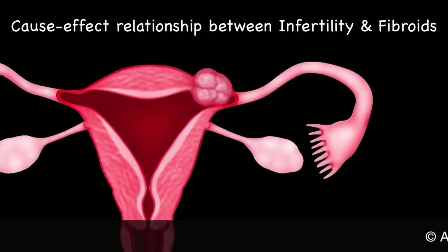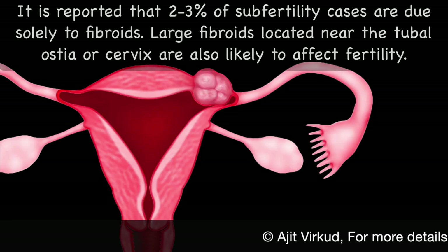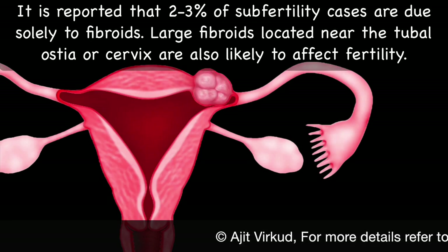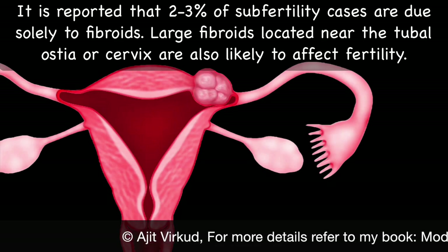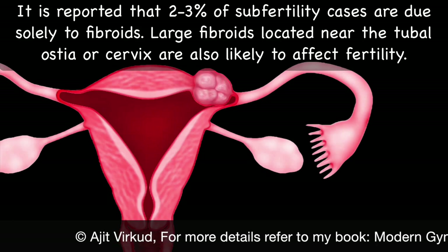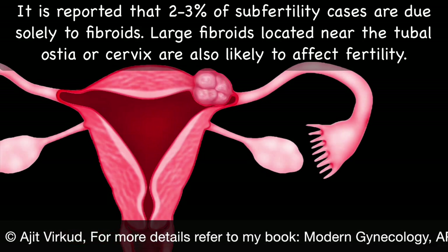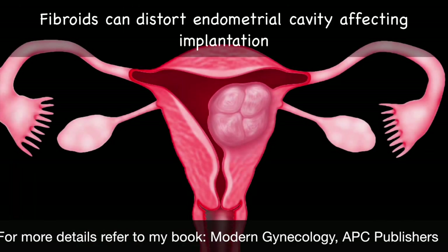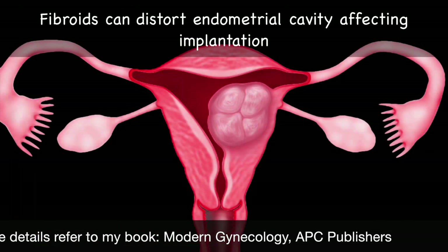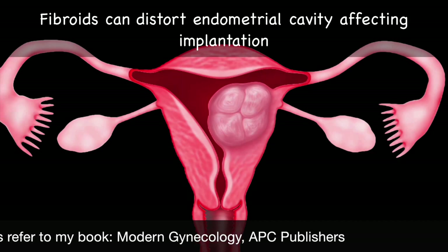There seems to be a cause-and-effect relationship between infertility and fibroids. It is reported that 2-3% of sub-fertility cases are due solely to fibroids. Large fibroids located near the tubal ostia or the cervix are likely to affect fertility. They may also cause distortion of the endometrial cavity and affect implantation.